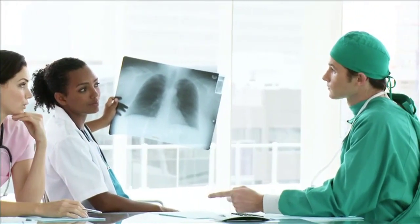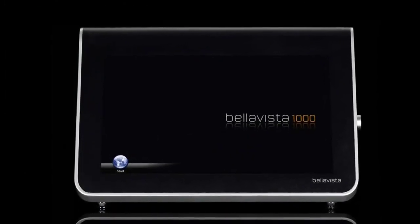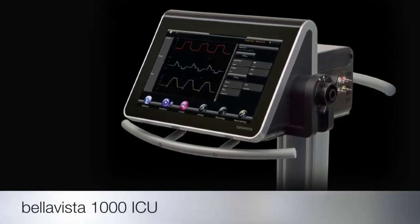At IMT Medical, our goal is to develop the best ventilator for your daily needs. Bella Vista is an innovative, highly versatile ICU ventilator, which gives you a wide range of possibilities and solutions, allowing you to find the best modes and strategies to ventilate patients.